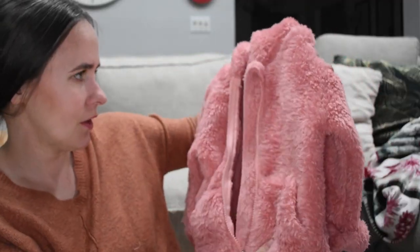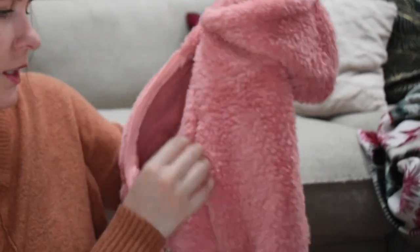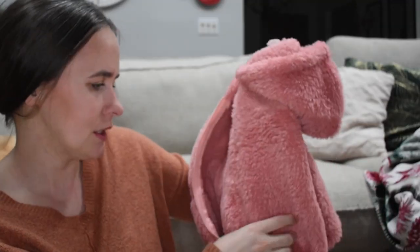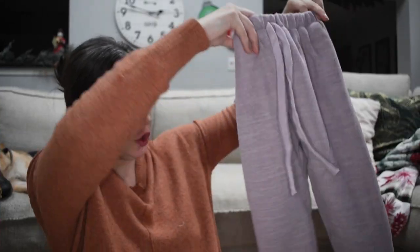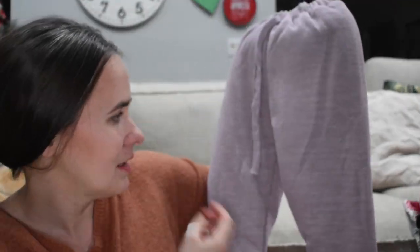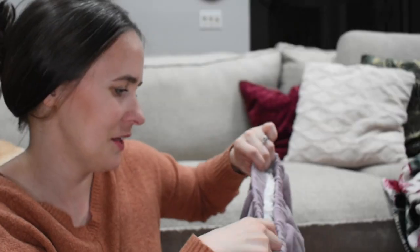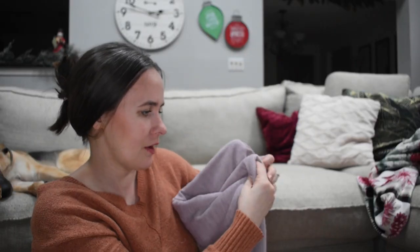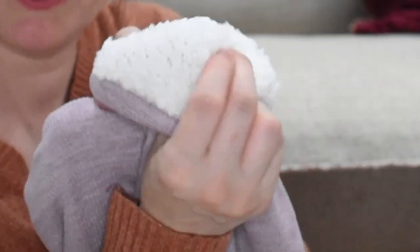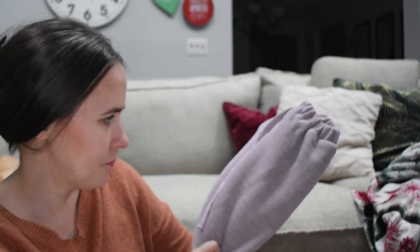Here is a warm jacket for her — she doesn't have any that fit. It's that teddy material, really soft and fluffy, and it has pockets. She's going to love it. These are size two or three so they might be a bit big for her right now, but it has a soft material on the inside the whole way, so they'll be really nice and warm.